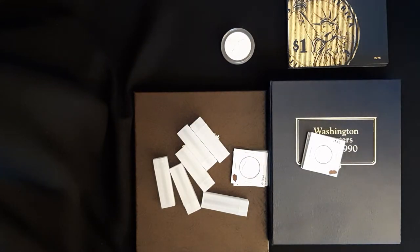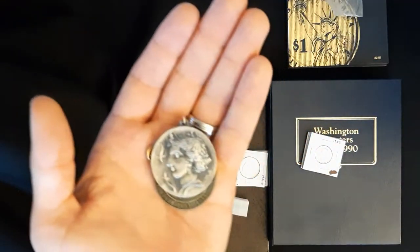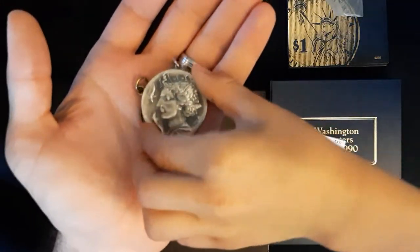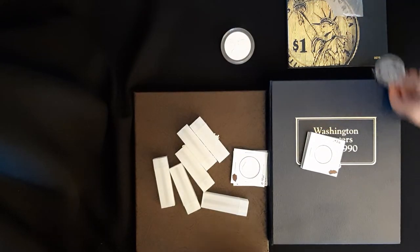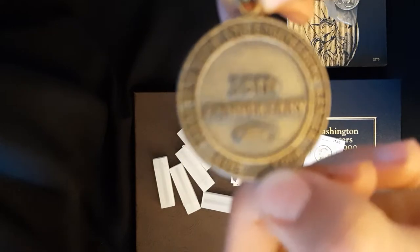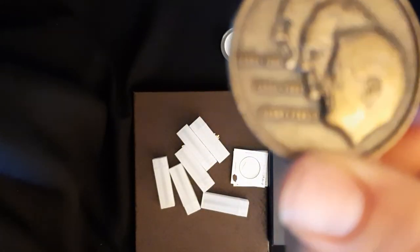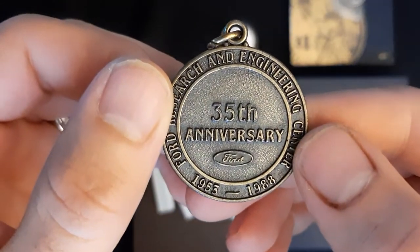These are actually kind of rare coin medals. One is like a reproduction of an ancient coin, pretty cool looking. And then this one is a 35th anniversary medal for Ford — it was like a research and engineering department medal for some of the Ford employees. Junior thought that was cool.